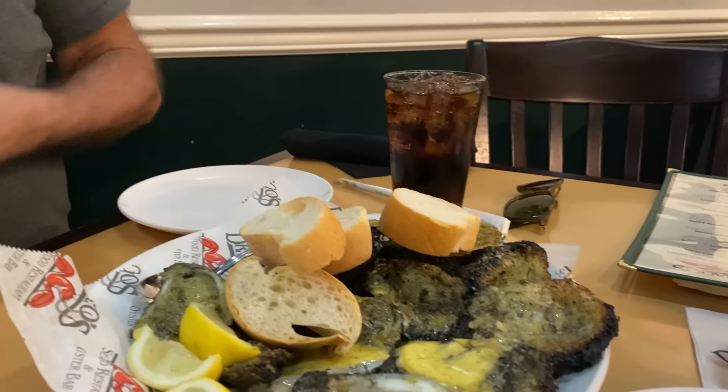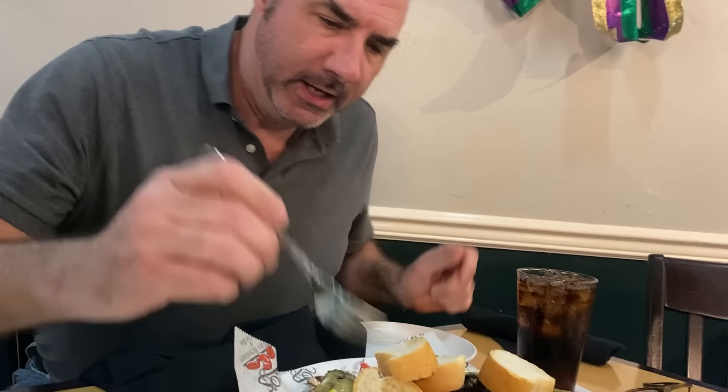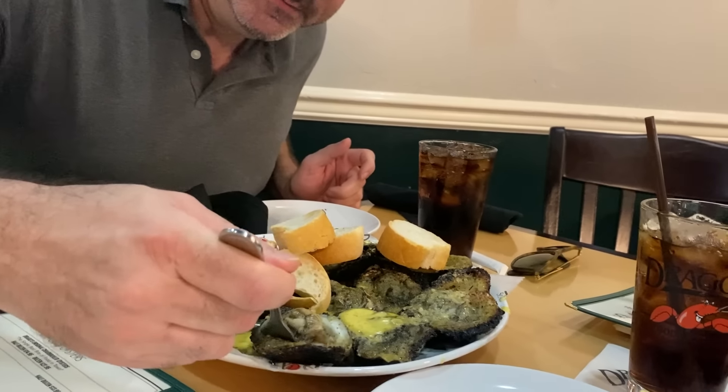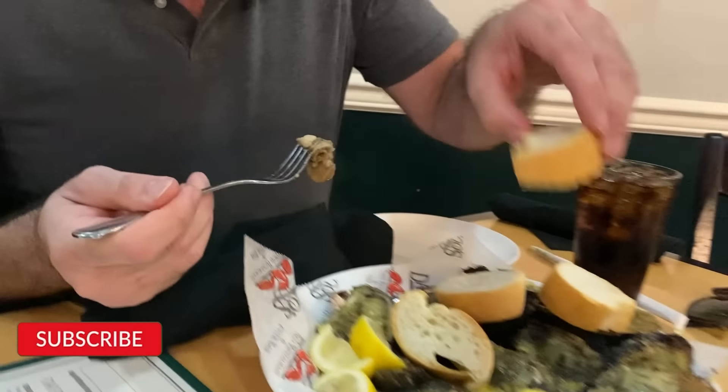Afterwards, what happens is you use the bread to sop up all of the juice that has come out of the oyster.